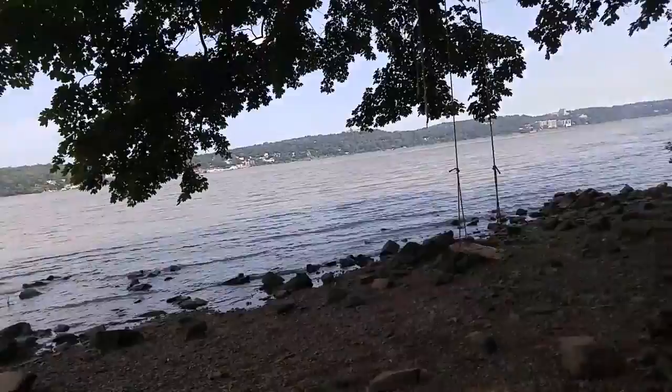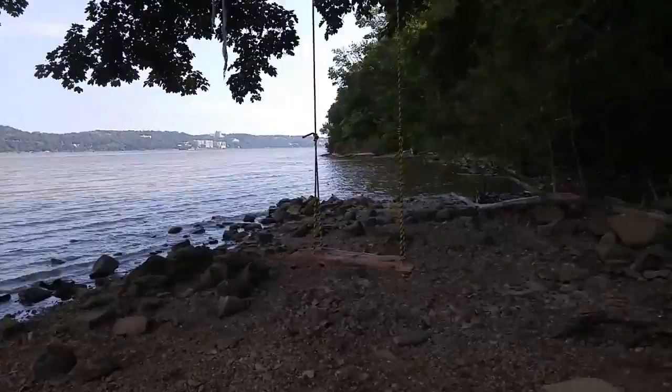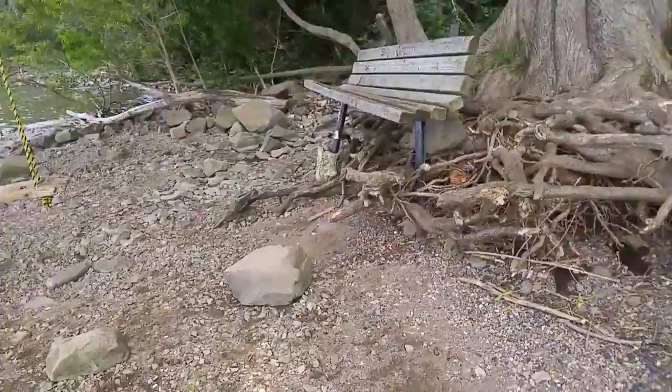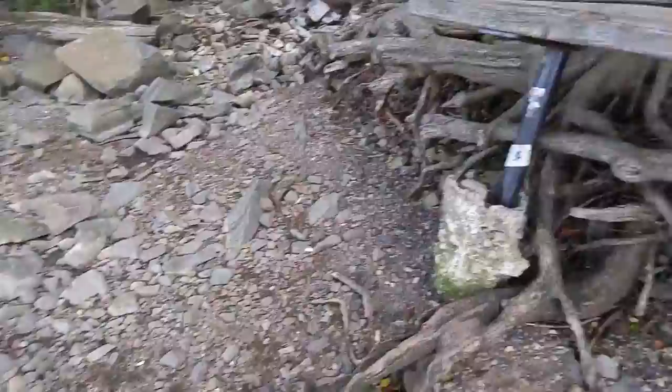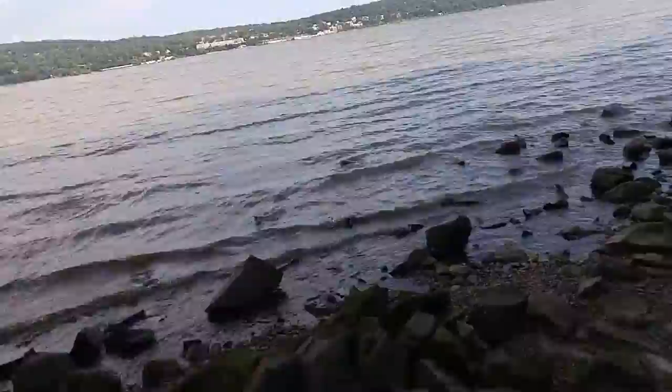As you come down towards the riverbank, you can see a little swing — I'm not sure who put the swing there, but that's obviously new. There's a little seating area. You can see how eroded this area has gotten since this bench was put in. That's the concrete foundation for the bench and it's completely exposed. And here we are, right on the bank of the Hudson River.